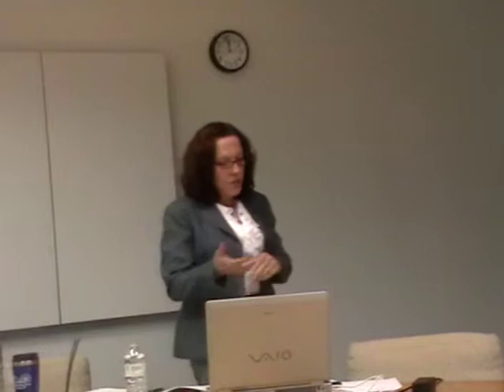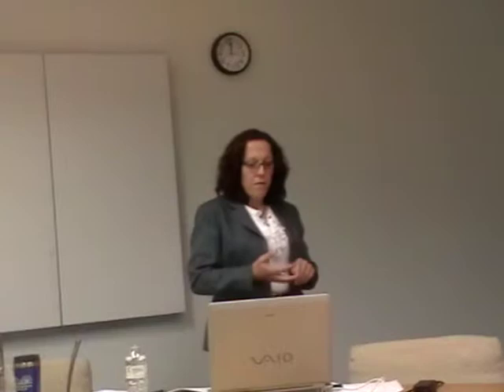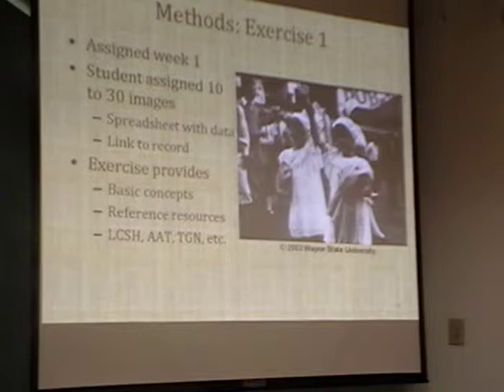In exercise one, assigned in week one, students are given a spreadsheet with data containing the image number, typically a historical description, century, decade, date, and boilerplate information from the Reuther. They're given very brief instructions about what each field means conceptually, a list of potentially useful resources since most of these images are from the Detroit area, some Library of Congress subject heading examples—since that field wasn't present in many records but the Reuther said would be useful—and a link to the image number itself.